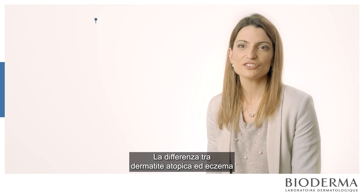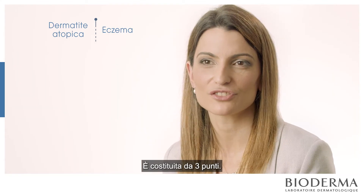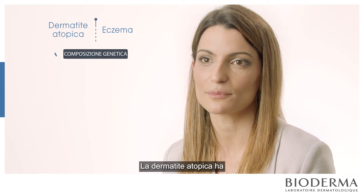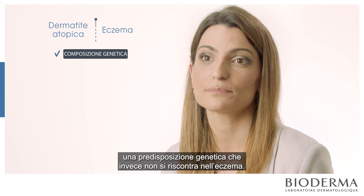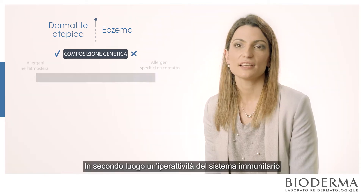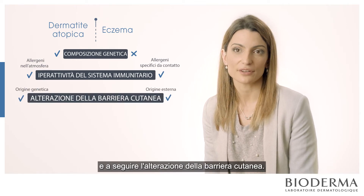The difference between atopic dermatitis and eczema has three different points. The first one is the genetic composition: atopic dermatitis has a genetic predisposition that eczema doesn't. Then there is the hyperactivity of the immune system, and then the alteration of the skin barrier.